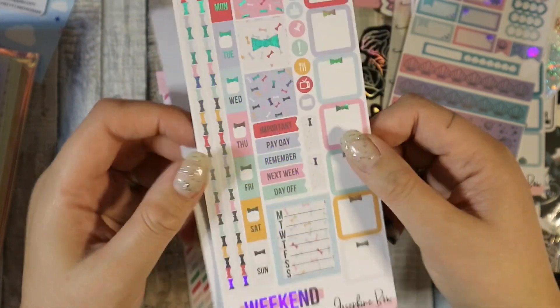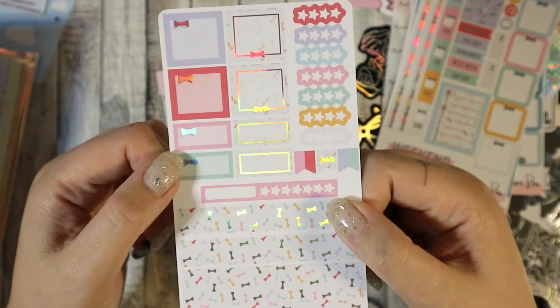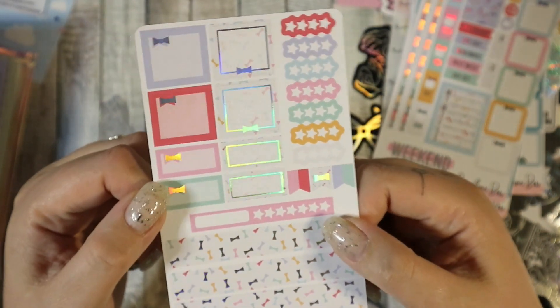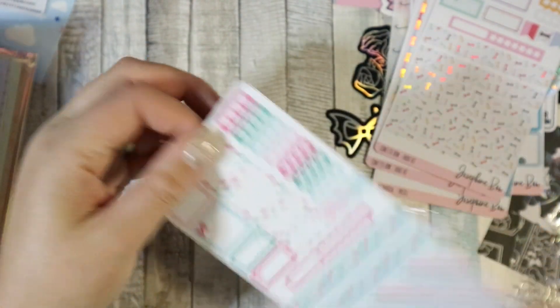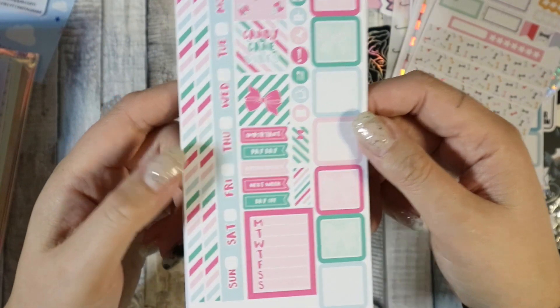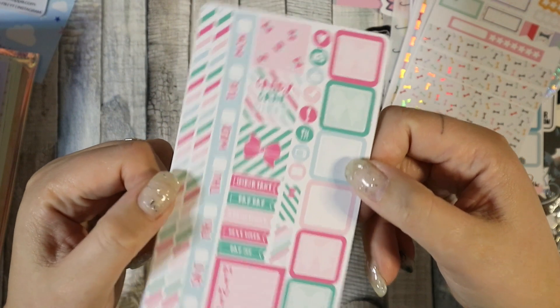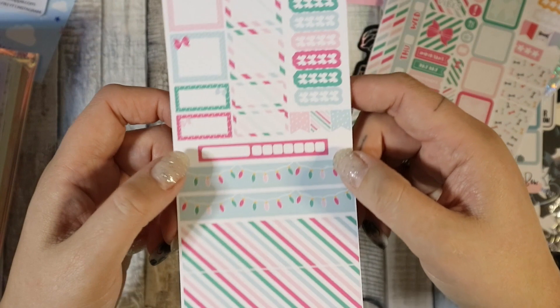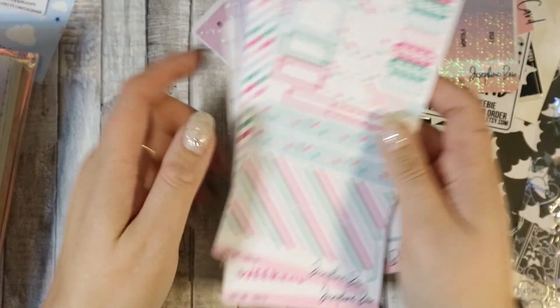Then I got the confetti bow Hobo kit — all foiled and beautiful. Bottom washi — you can't really beat confetti, it's so pretty and the foiling is amazing. I think I got to pick the foil but I can't remember; either way, I don't care, it's beautiful. And then I got a Christmas one because I don't have any Christmas kits yet — this is the candy cane kit with bottom washi and boxes.